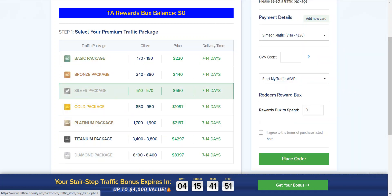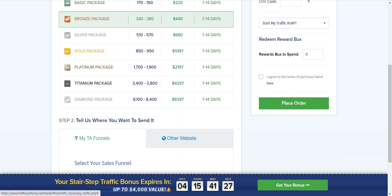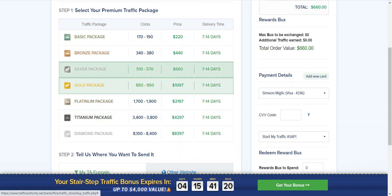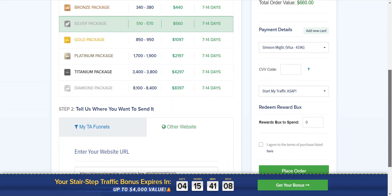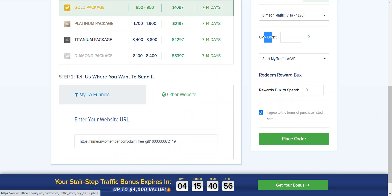Start with the package you feel most comfortable with, but I recommend at minimum the bronze to silver package for a good start. The basic package won't give you enough traffic to really see if something works. Once you select a package — let's say the gold or silver — click on the website URL field, go back and copy your landing page link, put your link in, add your payment details, start traffic as soon as possible, agree to the terms, and place your order.